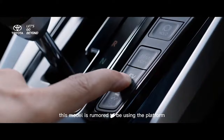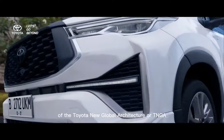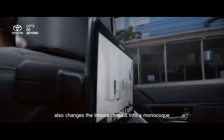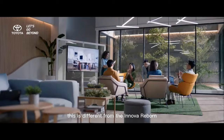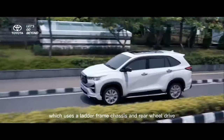This model is rumored to be using the platform of the Toyota New Global Architecture, or TNGA. The use of this platform changes the Innova chassis into a monocoque with front-wheel drive. This is different from the Innova Reborn, which uses a ladder frame chassis and rear-wheel drive.